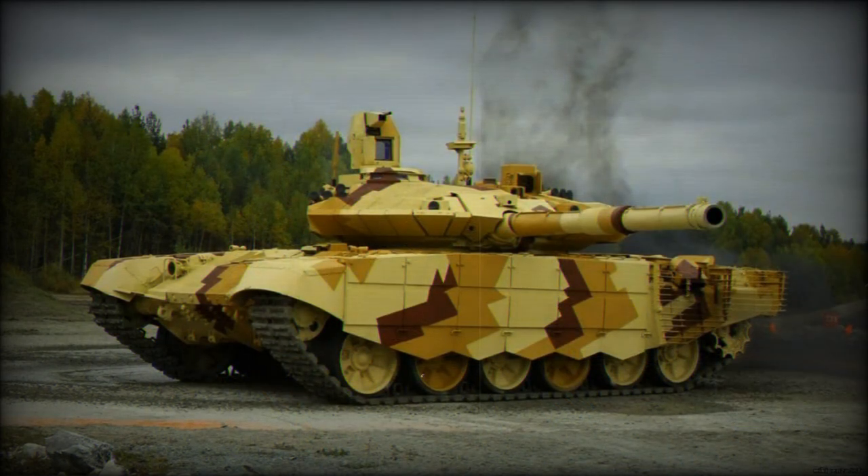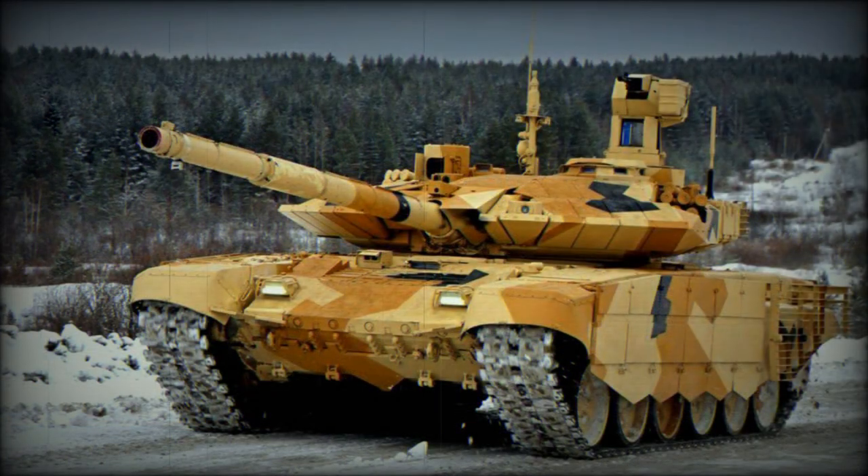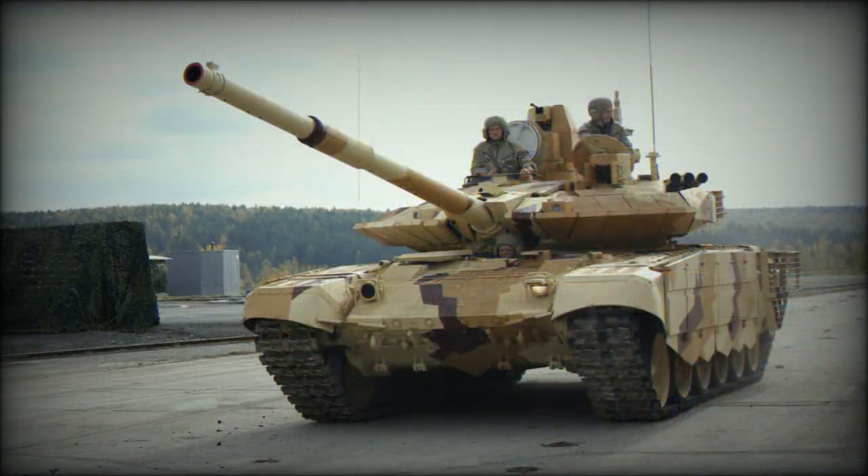The T-90MS is armed with a new 2A46M5 high-accuracy smoothbore gun. This 125mm gun has longer range and is more accurate than the previous 2A46M gun of the baseline T-90. It fires APFSDS, HE, and HFRAG rounds. The Tagyl also fires 9M119 Reflex — NATO designation AT-11 Sniper B — anti-tank guided missiles in the same manner as ordinary munitions.